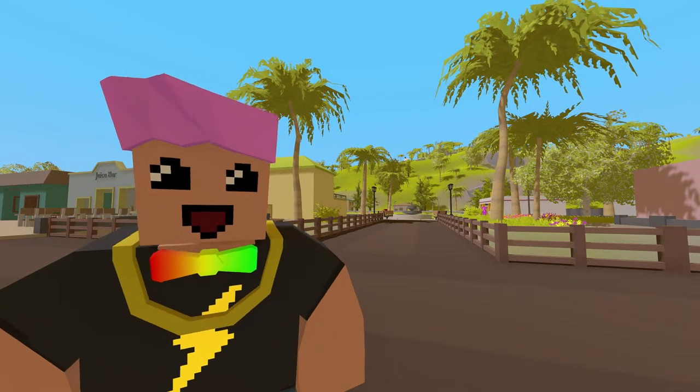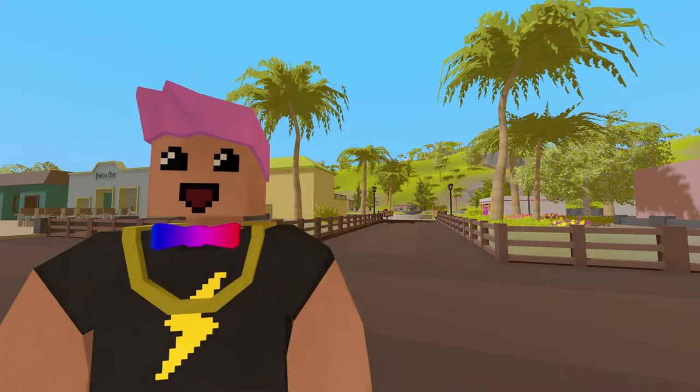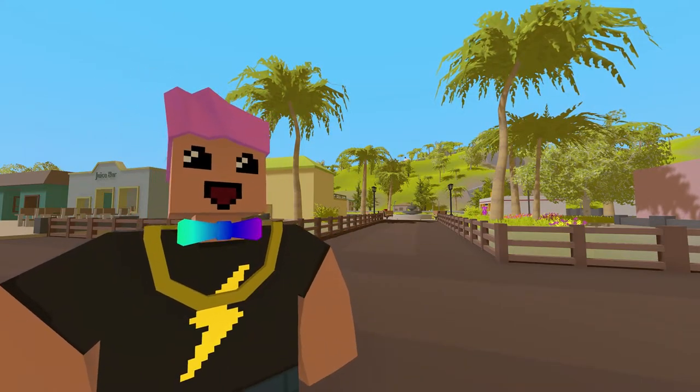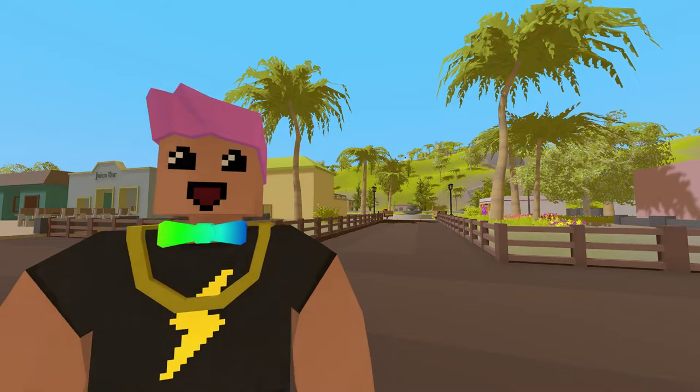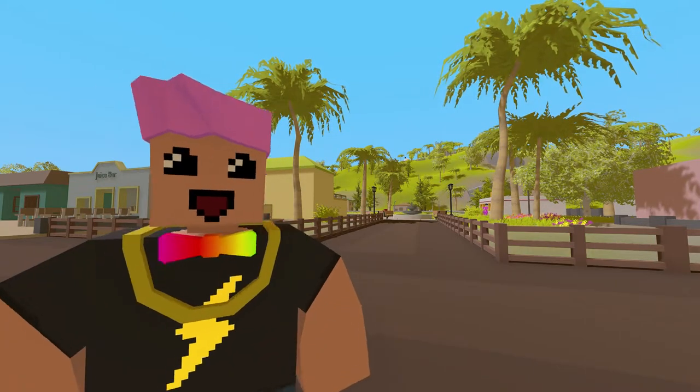What's up everyone, I am back from my little break and today I will be showing you another list of 5 awesome skins which I found on the workshop. And if you want to submit your own skins, be sure to do so in the comments. And with that being said, let's begin the list.